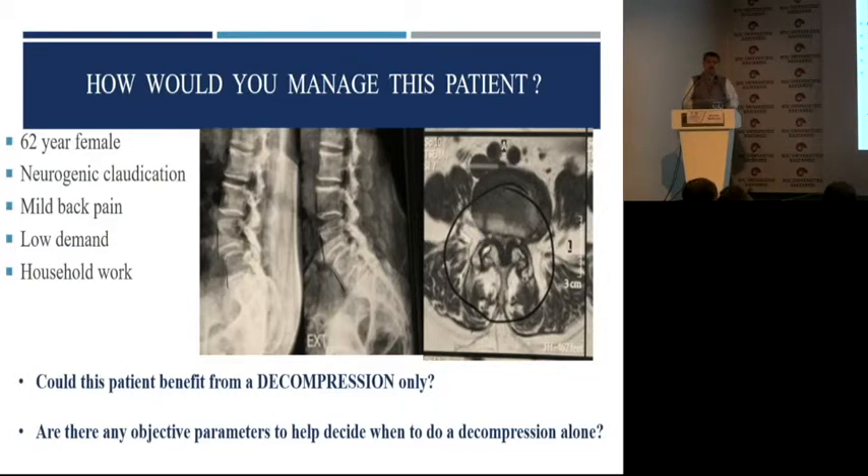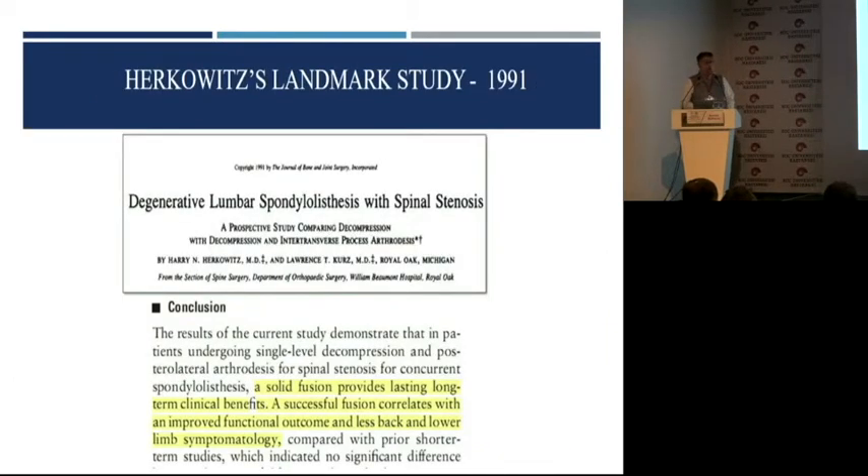There are a combination of facts which come to you — it's more of a gut feeling that decides what you do for a particular patient. It all started with this landmark study of Herkowitz, which won the ESILS-Volvo Award, where they did blanket fusion for all degenerative spondylolisthesis with stenosis and they had good results. But there are issues with this particular paper, which considered the entire series of degenerative spondylolisthesis as homogenous.